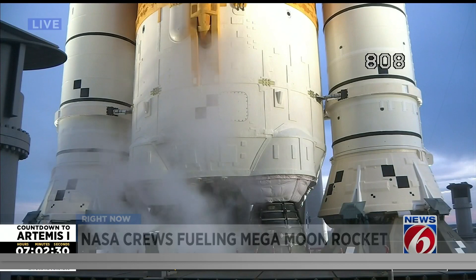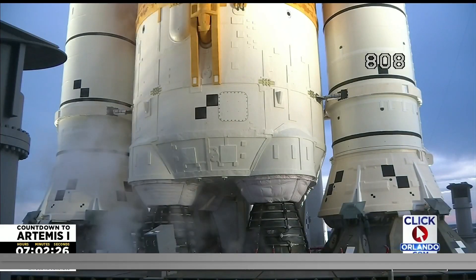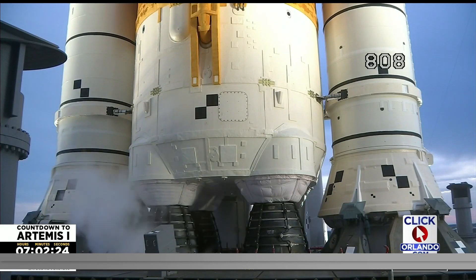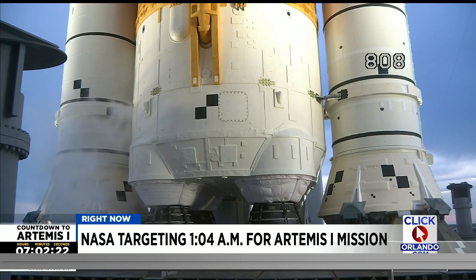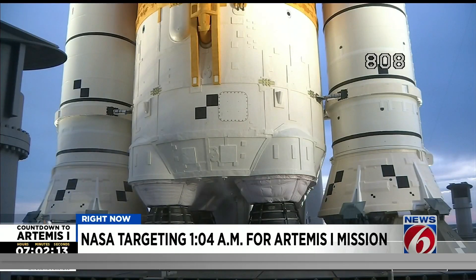Again, the engine bleed kickstart on the liquid hydrogen side of the core stage is now beginning. This kickstart is a pressurized bleed — they close the vent to pressurize the tank, and then a small amount of liquid hydrogen is bled through the engines at the bottom of the core stage.